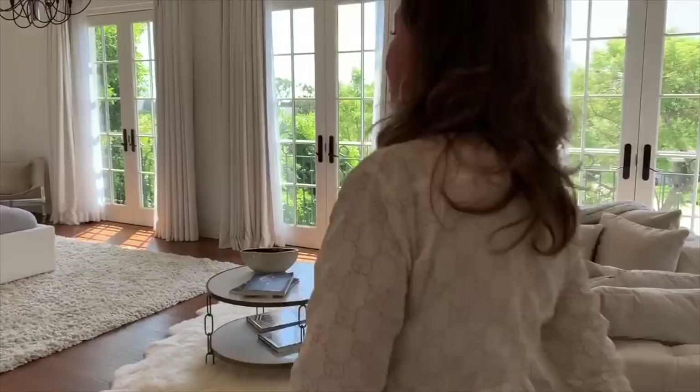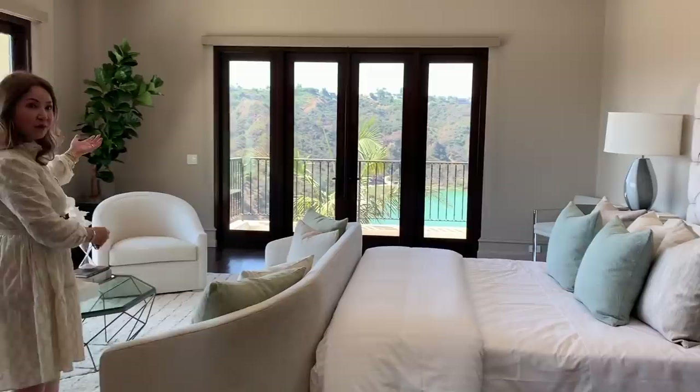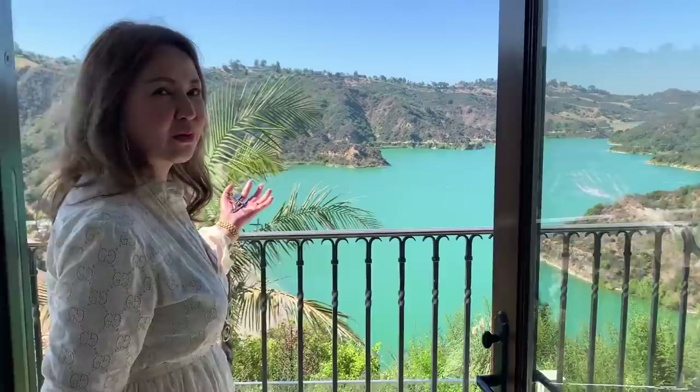Oh, this is the junior master bedroom — it's so nice! And the front one here, look at that view. Oh my god, there's a reservoir right there!